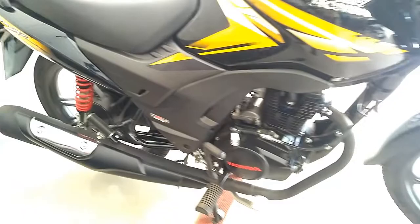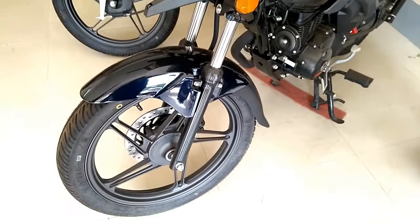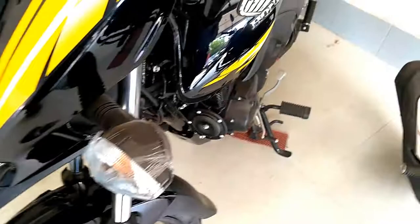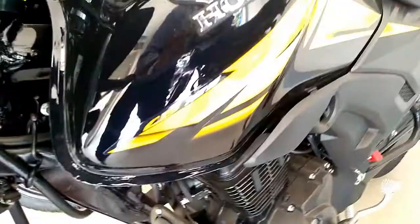Another update on the Honda CB Shine SP is the new tyre on the motorcycle. The new tyre has been developed and patented by Honda and is intended to improve the overall efficiency of the bike. The company says the special tyre is built with a new compound that reduces energy loss while maintaining optimum grip, reducing rolling resistance by 15 to 20 percent, which will help improve emissions and fuel efficiency.